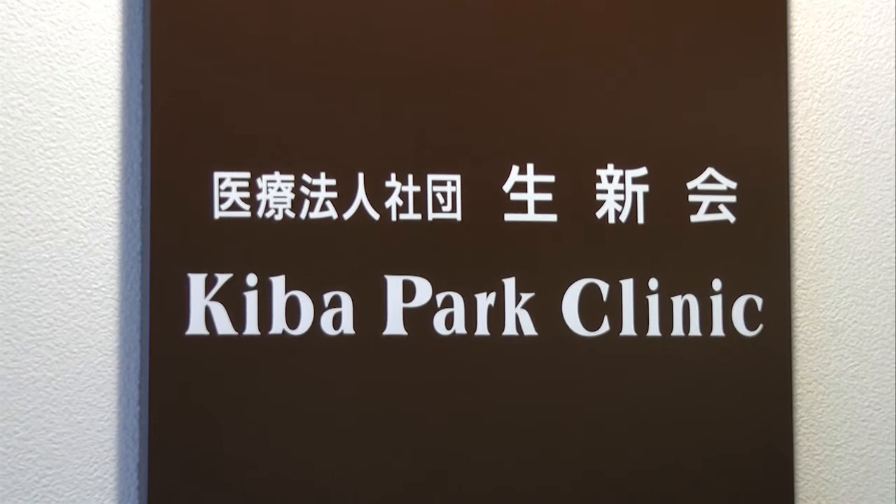My name is Atsumi Yoshida. I am the president of Kiba Park Clinic. I am 52 years old. I am a gynecologist and an andrologist too. I opened my private clinic back in 1999. Kiba Park Clinic is located in Tokyo, about 5km from Tokyo Station.